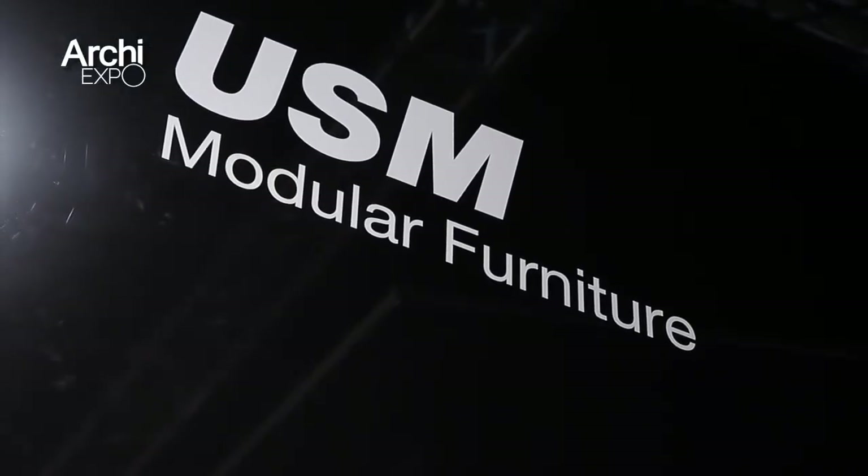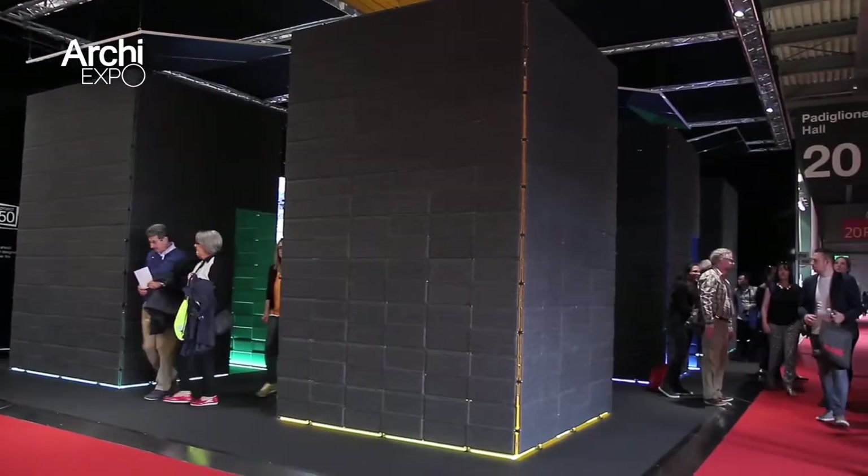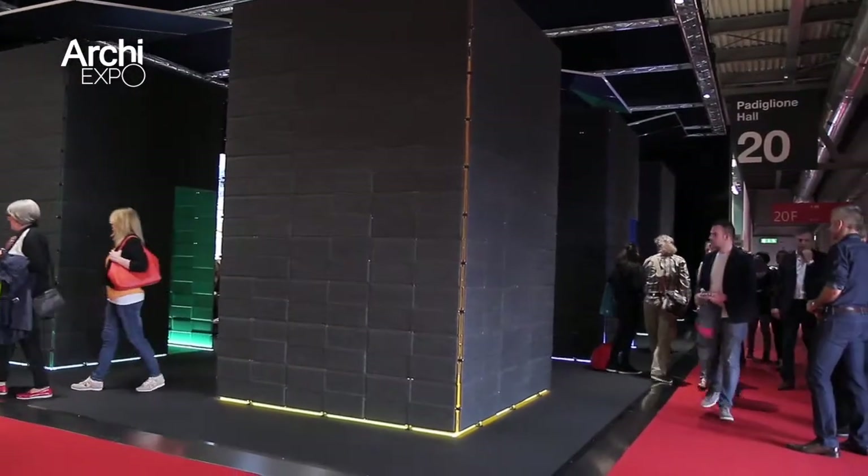I am Dr. Thomas Denus. I'm responsible for the product development within USM. We have the 50-year celebration this year at USM. Rethinking the modularity is our main topic regarding this celebration.